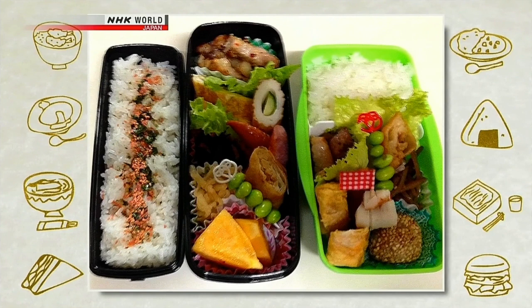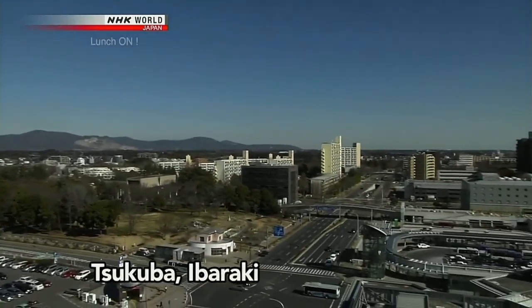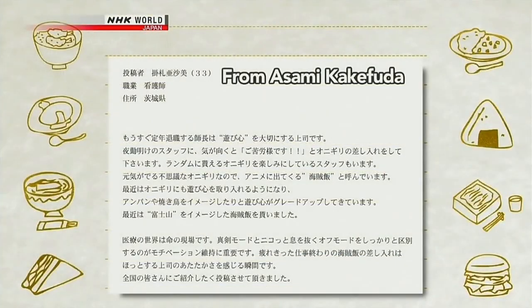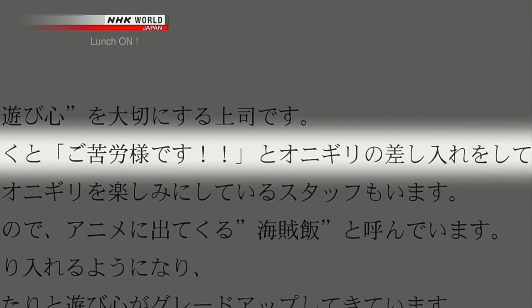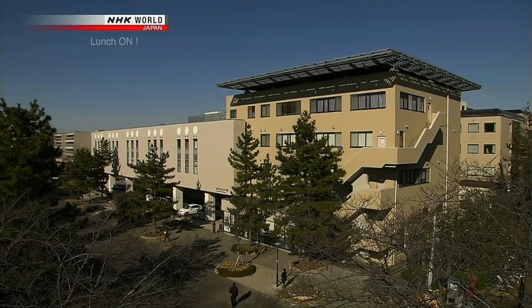The next message comes from Tsukuba City, Ibaraki Prefecture. Asame Kakefuda, who works at a hospital as a nurse, writes that sometimes her boss, the head nurse, brings them rice balls when they finish their night shifts. The rice balls are described as energy-boosting, mysterious, and full of playfulness. What kind of rice balls could they be? They decide to investigate. This is where Miss Kakefuda works — a community hospital big enough to house 400 patients.